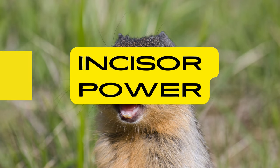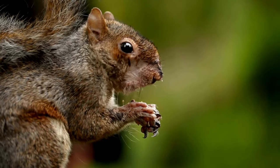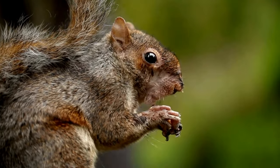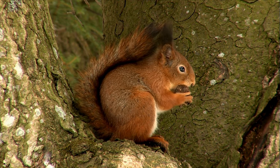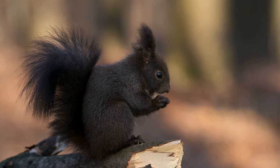Incisor Power: Squirrels possess four sharp incisor teeth that continuously grow throughout their lives. To prevent overgrowth, squirrels engage in gnawing activities, chewing on nuts, bark and various objects. This continuous dental care is essential for maintaining healthy teeth and facilitating their ability to crack open hard shells.